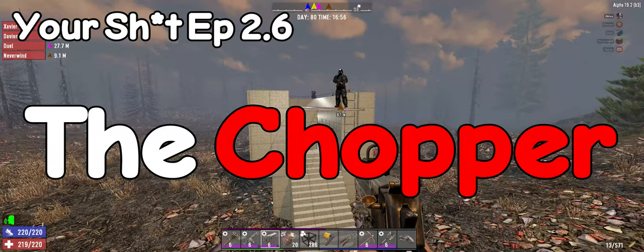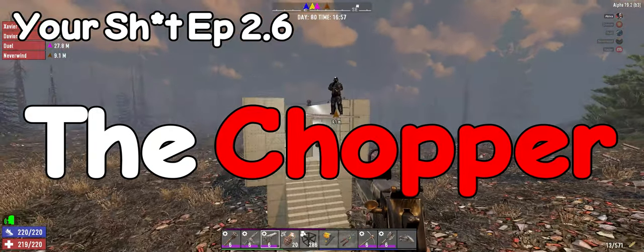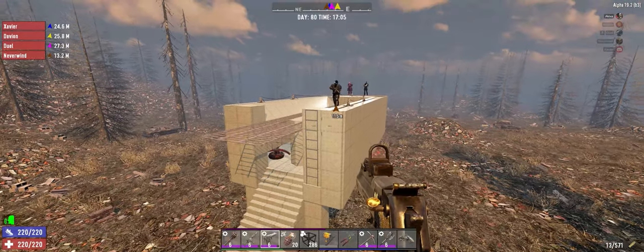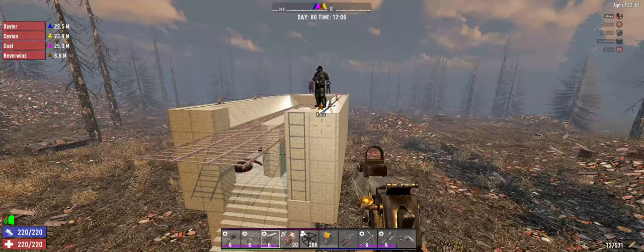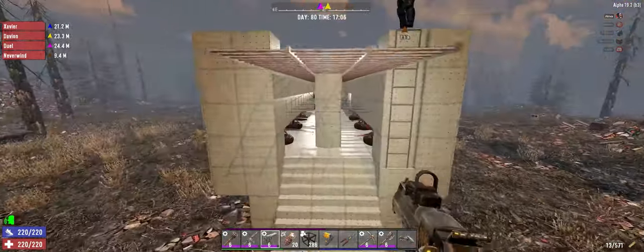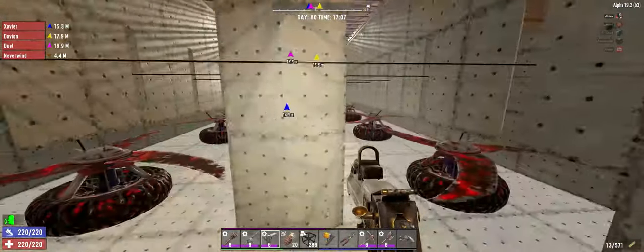Get to the chopper! Welcome back everybody for the next episode of Iron Curtain Grades Your Shit. Today we're out here with Nev, who has stolen the schematics for a base called the Chopper.